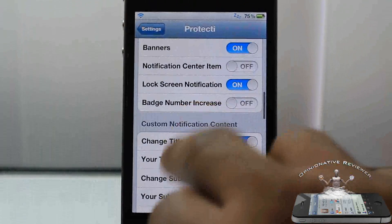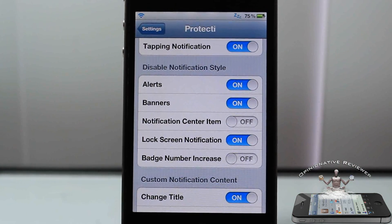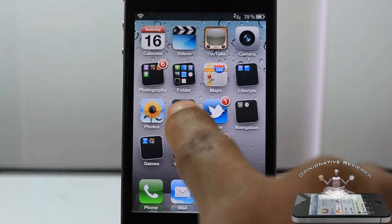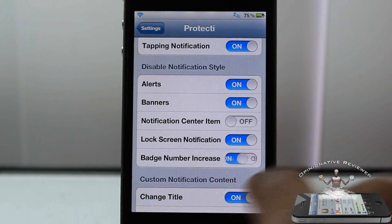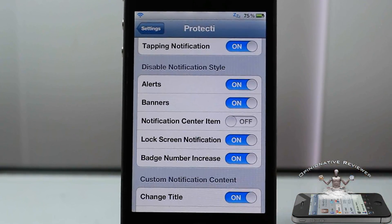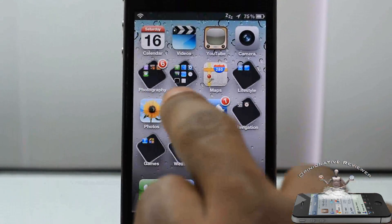Now let's go ahead and check this — I'm going to send myself a text message, just something random. I go back out and you can see my badge number here says six; it was actually five before, so that means I got the message. I can actually enable the setting so that badge number doesn't increase — I'll send myself another message, and my badge number shouldn't increase when I go back to my springboard. You can see it still says six.